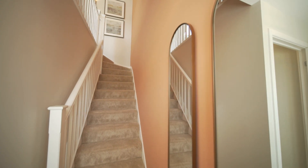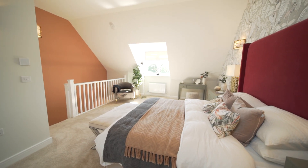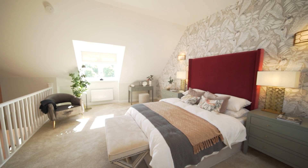The impressive top floor is home to the first bedroom, including roof lights, gallery ceilings, and an ensuite shower room. This is the perfect place to relax and unwind after a busy day.